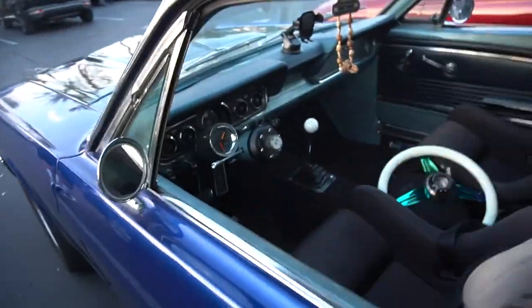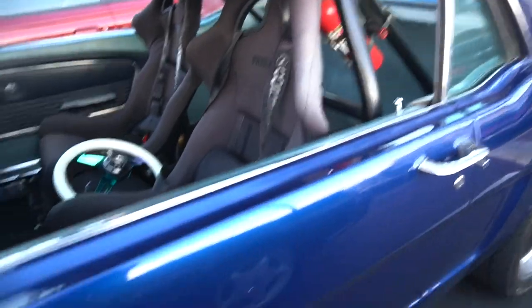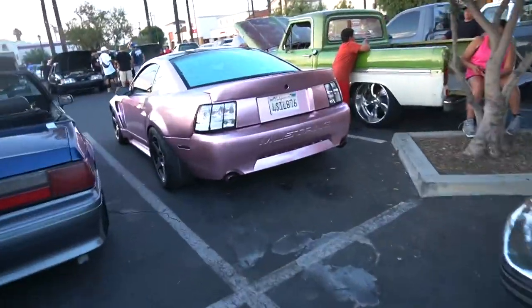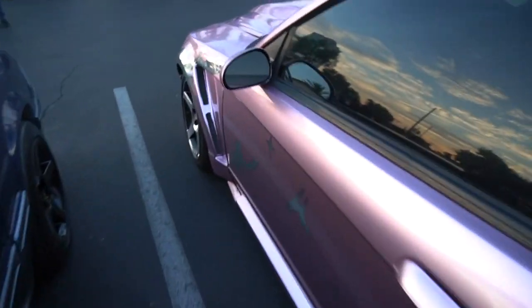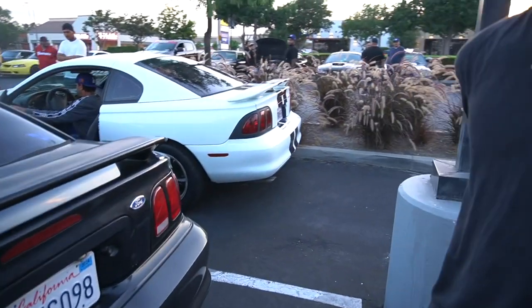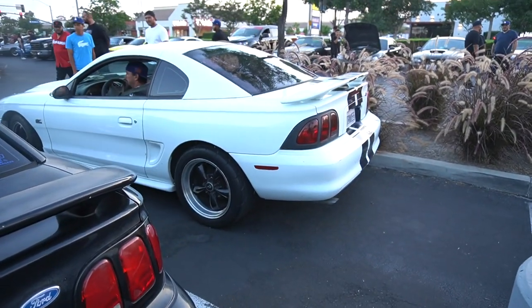Bro just pulled up casually and took off the steering wheel like it was nothing. Look how clean this thing is — all good inside, well mostly. This thing was just chopping. And this one right here — this guy said it's on a full drift cart. Look at the size of the tire, big old tire in the rear. Bro looks like he came out of Fast and Furious.